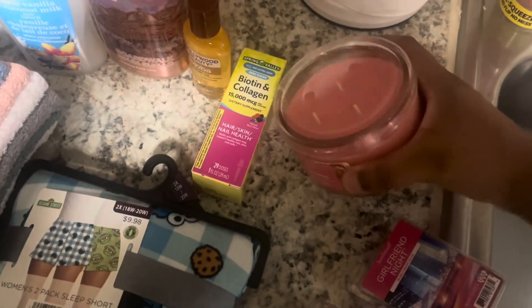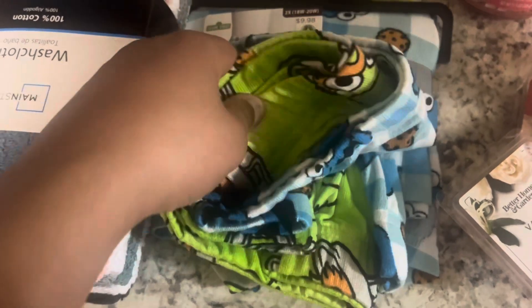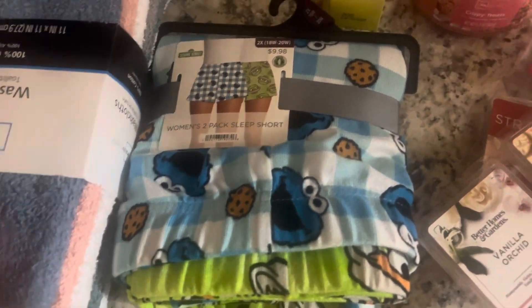I didn't know they made it in candle form, so I have that. And then these cute little two pairs of shorts for ten dollars — they're just a cookie monster pair, and then there is the Oscar the Grouch pair, which I am really considering wearing tomorrow while I help my friend move.